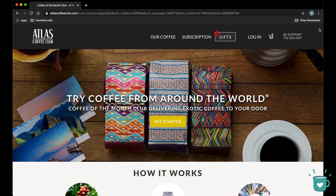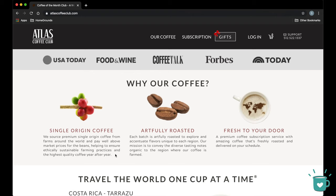Here's the website — 'Try coffee from around the world. Think of us as your coffee tour guides, sending you amazing and exotic coffees you can't find anywhere online or on the shelf.' Sounds pretty cool. So they say they're sourcing premium single origin coffee from farms around the world and pay well above market price for the beans.